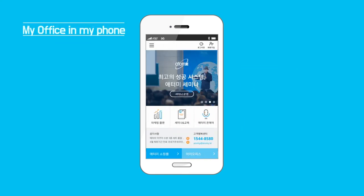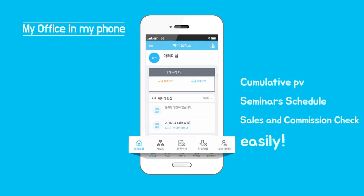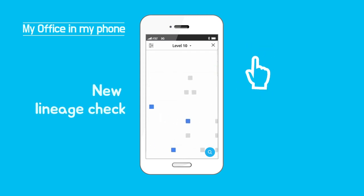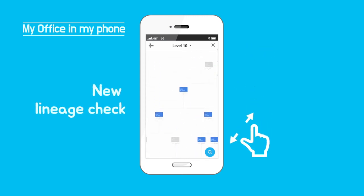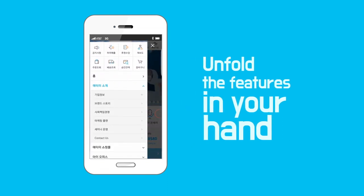Let's take a look at My Office. Cumulative PV, seminar schedule, sales and commissions can be checked easily. And you can manage your group members with the new Lineage checking system. Easily unfold the features in your hand.